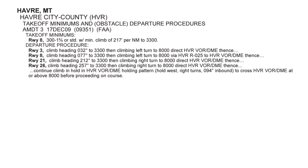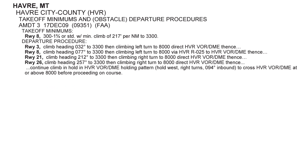You'll find takeoff minimums in the Terminal Procedures publication, the TPP, like this entry for Hotel Victor Romeo in Montana. This airport lists takeoff minimums, and underneath lists a departure procedure. Let's look at each segment of the takeoff minimums, as they're a bit tough to read on these FAA publications.